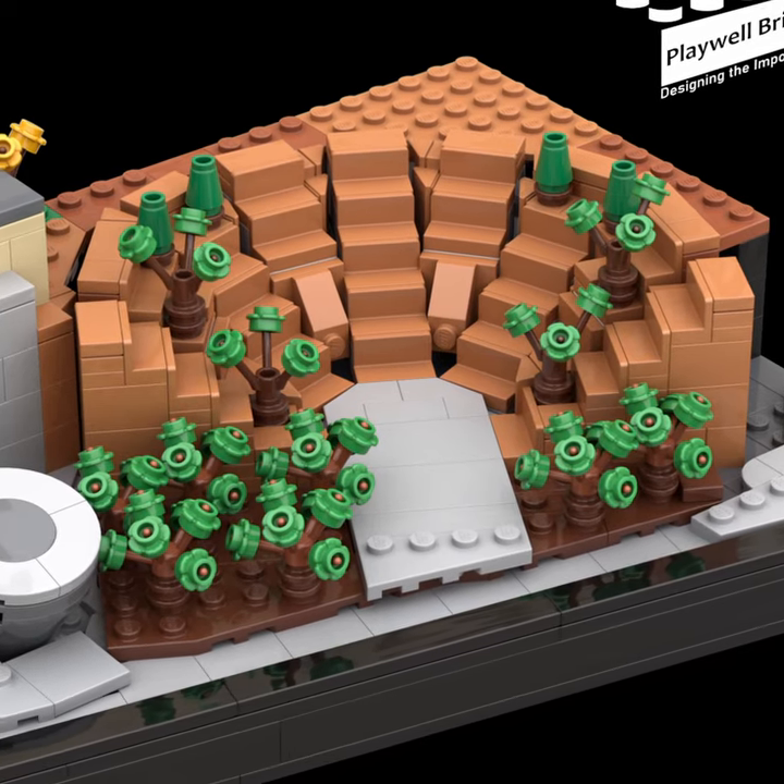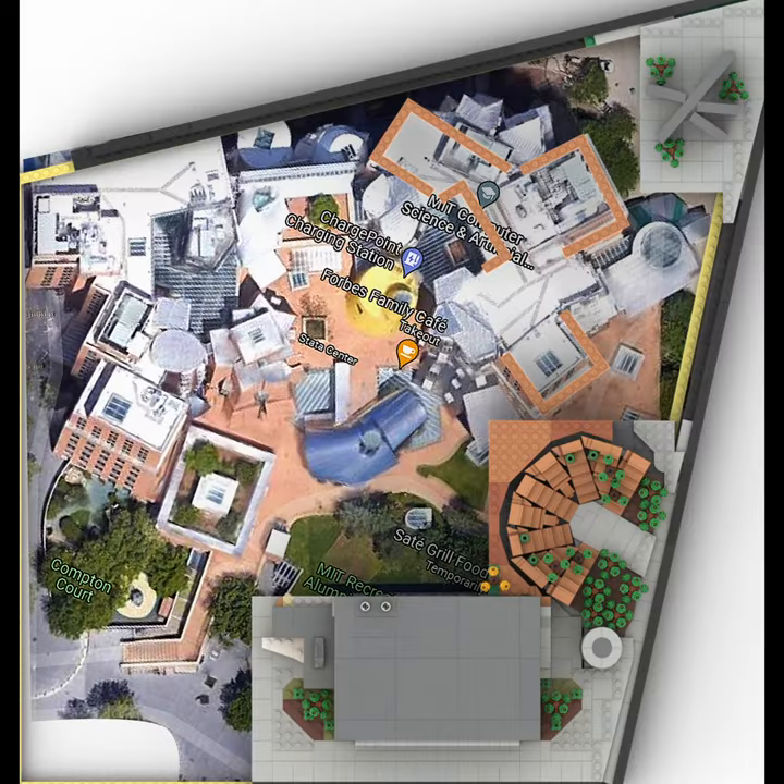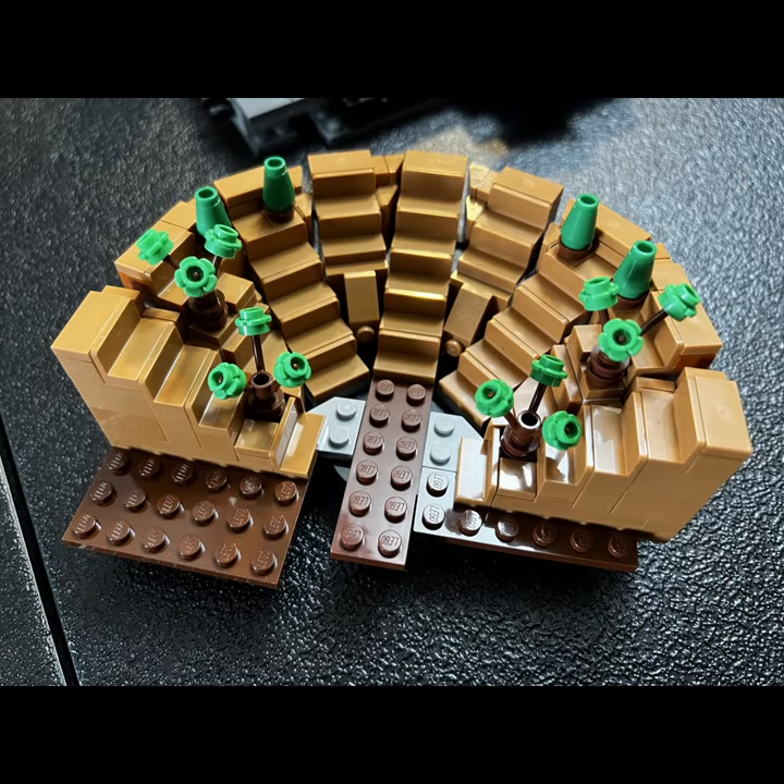Maria took the lead on this project, with Norman providing backup. The initial designs took several weeks to come together, simply due to the complexity of the design and laying out the entire project. Maria did an amazing job of capturing the details in the first section, as you can tell here.